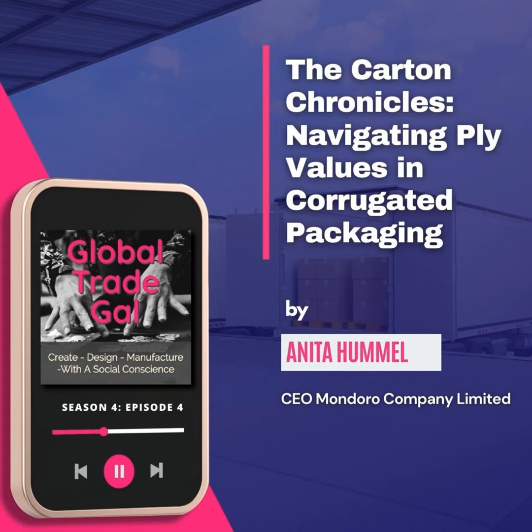You might ask: why does it matter if the factory tells me it's seven-ply? Well, the quality of the carton, especially if you're shipping heavy or easily damaged items, can make a huge difference as to whether the product arrives safely. Sometimes a five-ply of very good quality may actually be better than a seven-ply from somewhere else — it really depends on the quality of the carton and the manufacturer.